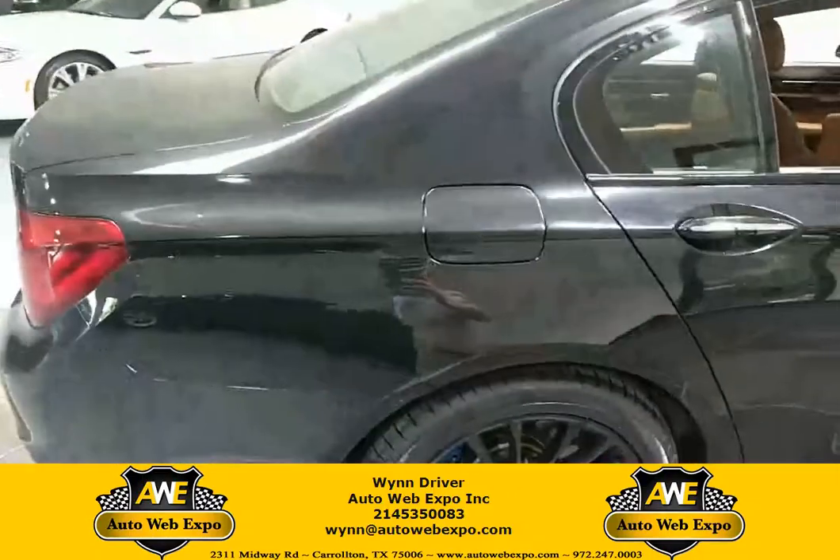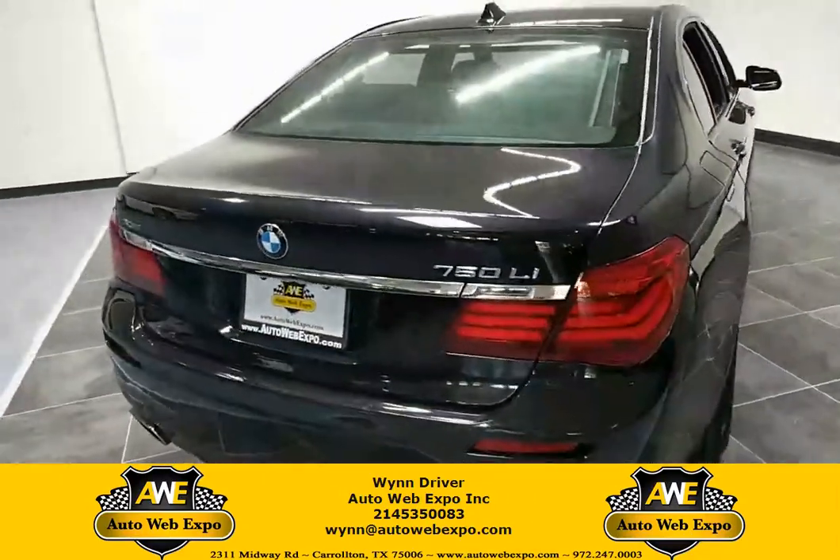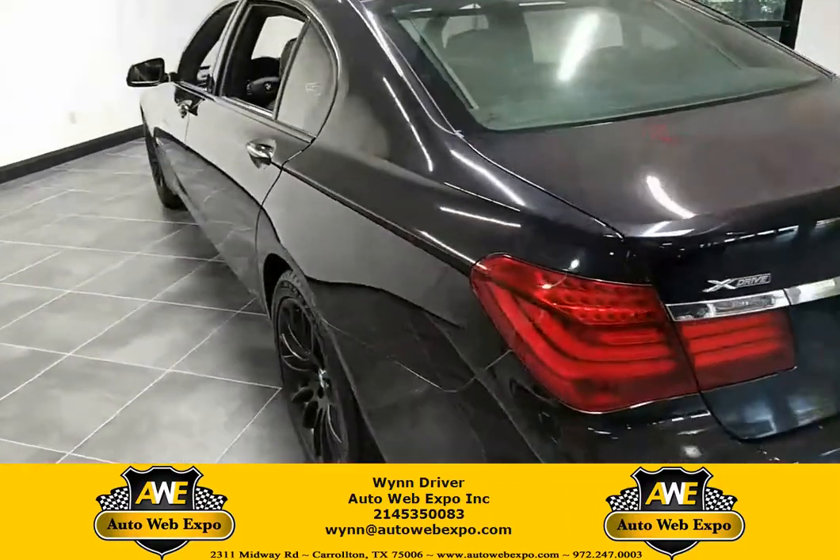Stepping around, it's going to be an absolutely gorgeous vehicle, completely fully loaded with your heads-up display, adaptive cruise control, lane departure, and your blind spot monitoring as well.